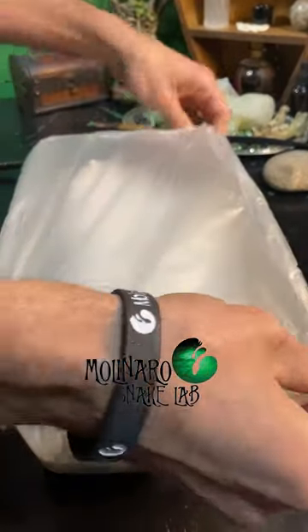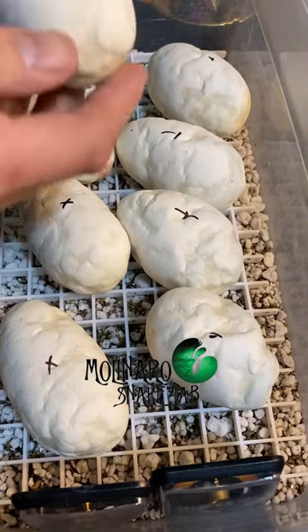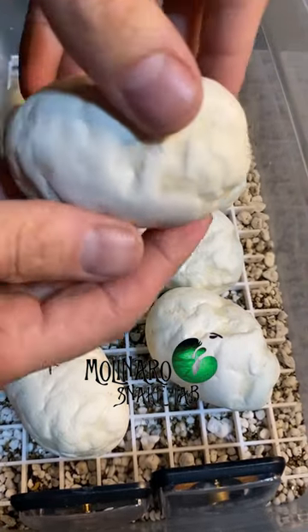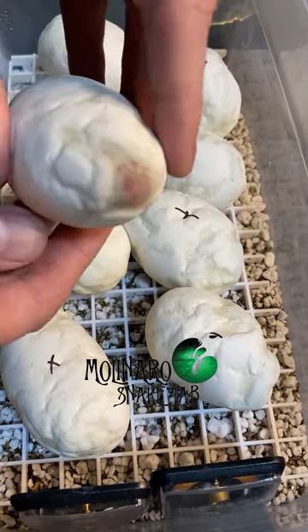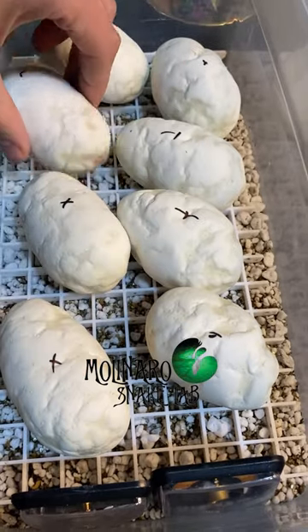These ball python eggs are on day 26 of incubation. In the last update they were looking a little bit dehydrated, so I added a little water to the substrate and covered the eggs in a damp paper towel. After looking at and feeling the eggs, I could tell they plumped up a little bit, which means the eggs absorbed some of that moisture and now are hydrated much better.